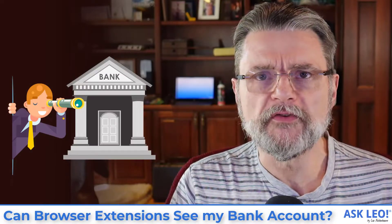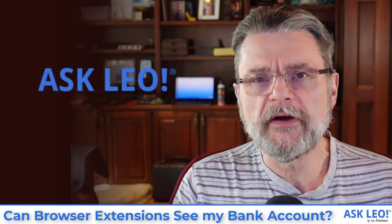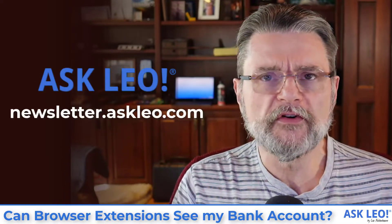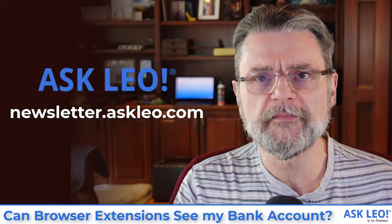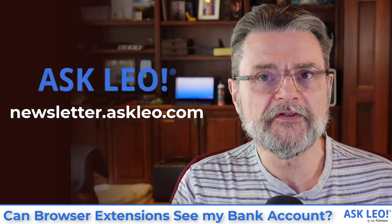Hi everyone. Leo Notenboom here for askleo.com. If you're not already a subscriber to my weekly newsletter, you might want to head over to newsletter.askleo.com and sign up today. You'll get useful articles every week in your inbox every Tuesday.